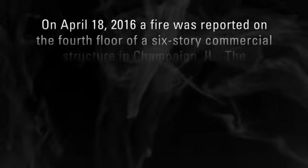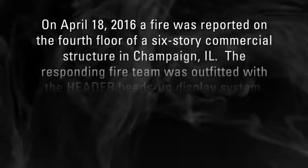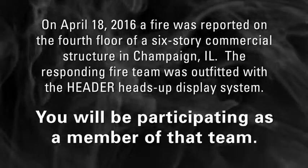On April 18, 2016, a fire was reported on the fourth floor of a six-story commercial structure in Champaign, Illinois. The responding fire team was outfitted with the Header heads-up display system. You will be participating as a member of that team.